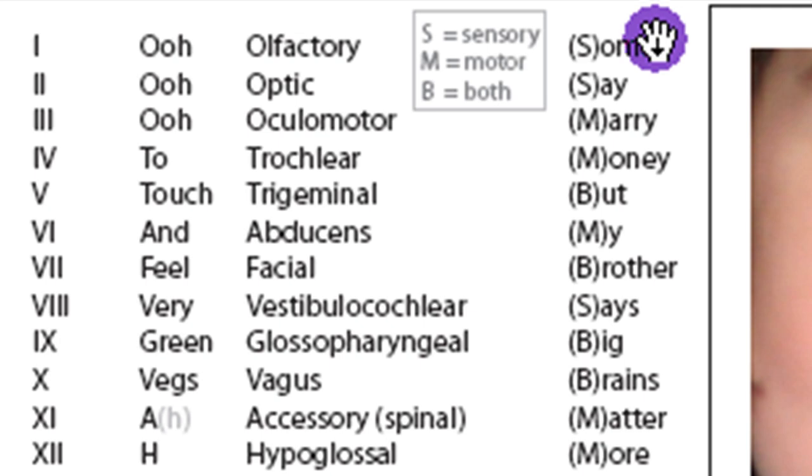Another mnemonic that is helpful is "some say merry money, but my brother says big brains matter more." This cues you to whether the cranial nerve is sensory, motor, or both. On our test you won't have to specify that, but it will help you remember that something like the trigeminal has both a sensory and a motor component. So olfactory is sensory, optic is sensory, oculomotor is motor, and trigeminal is both — it has both a sensory and a motor component.